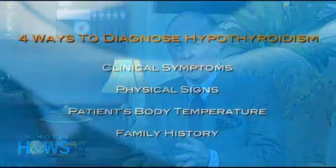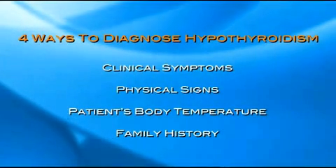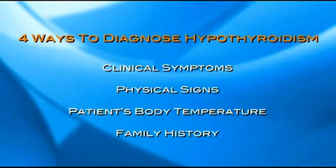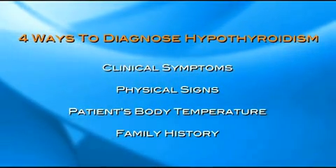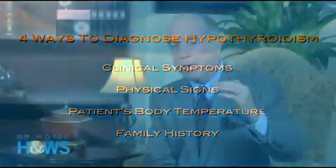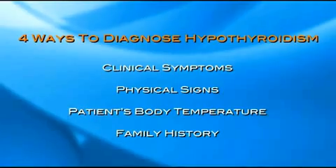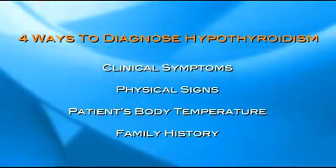There are four ways to make a diagnosis of hypothyroidism. First, get a good clinical history and listen to the patient's symptoms. Second, get a good physical examination and be aware of the physical signs of hypothyroidism. Third, look at the patient's body temperature — if it's consistently running below 98.6, that's indicative of low energy production, low metabolism, and hypothyroidism. Finally, a good family history may point you toward a hypothyroid diagnosis based on family members or relatives who have had the condition. Thank you both, Dr. Sheridan and Dr. Ellsworth, for joining us today.